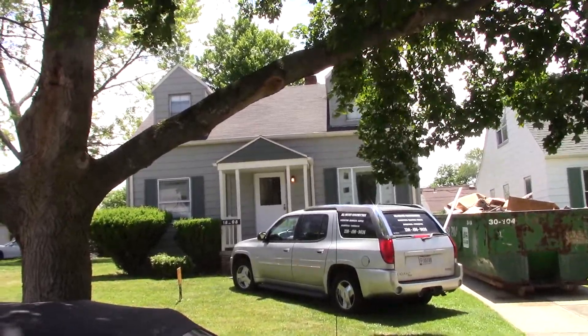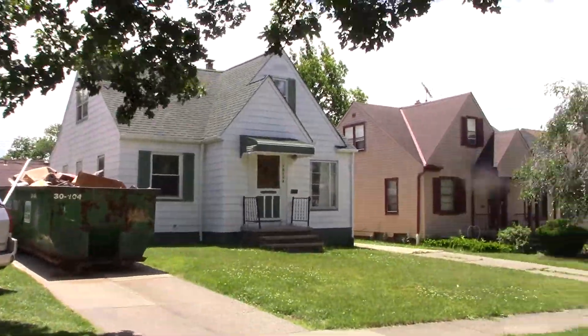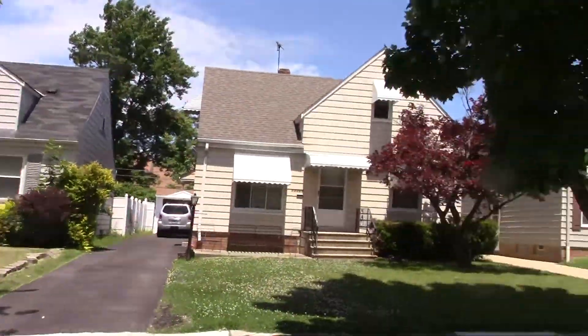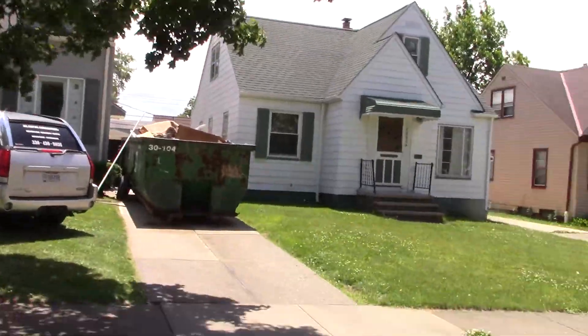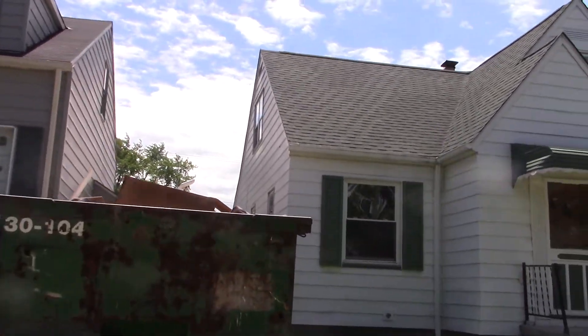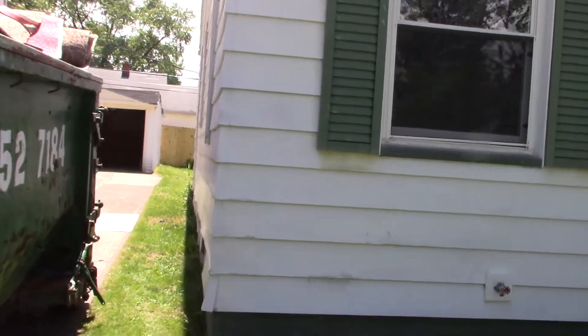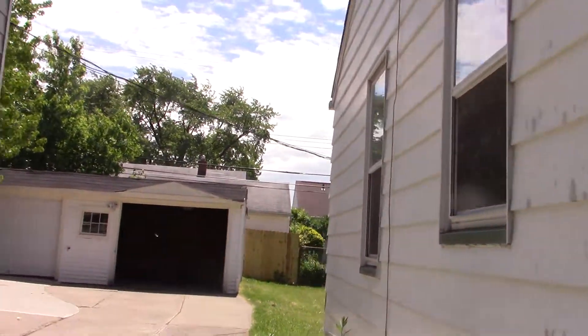18208 Edinburgh. Surrounding neighborhood. Concrete driveway. Two-car garage.